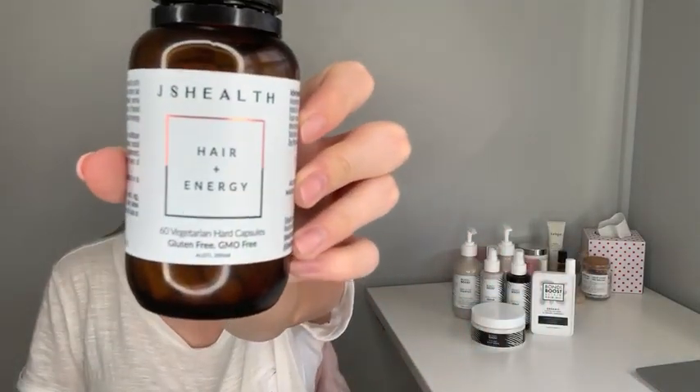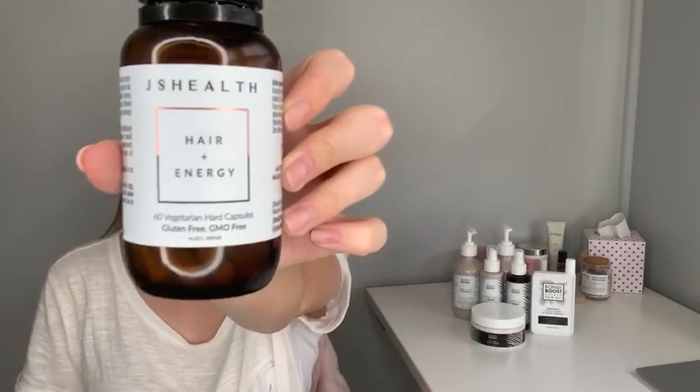The main product I really wanted to share with you today is something I'm trying for the first time, so you'll be seeing exactly what I'm seeing. I don't know what to expect from them, but I'm using these JS Health Hair and Energy Capsules. These capsules are Australian made and owned, which I love, especially at the moment with everything going on.